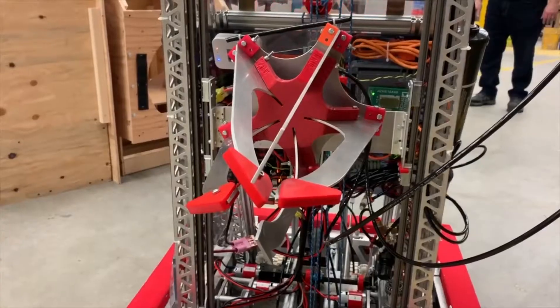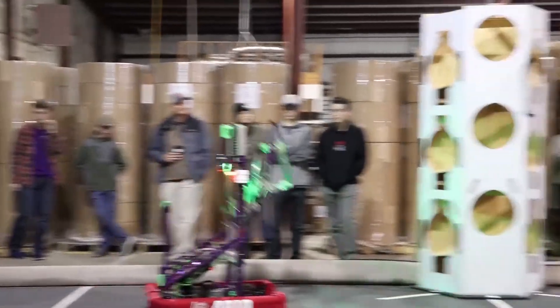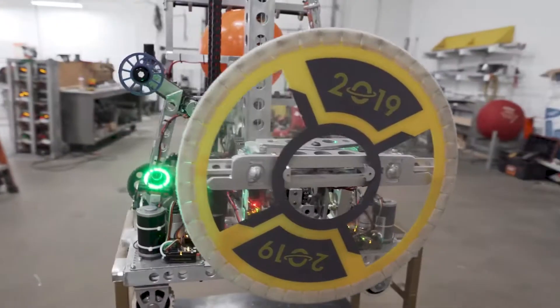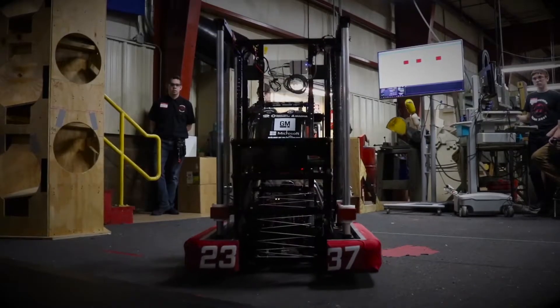Welcome back to State Champs RoboZone, the only show of its kind in the nation covering the world of student competitive robotics. We got some great feedback from last week's show, featuring some of our favorite FRC robot reveals. The creativity is off the charts, both in the bot and the presentation. Let's do it again.